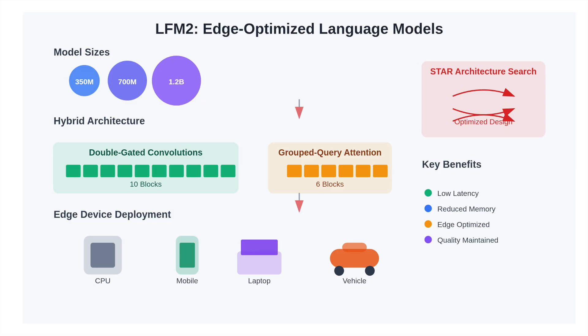This design, selected via Liquid's STAR neural architecture search system, drastically reduces latency and memory usage, making it ideal for CPU and edge device deployment without compromising on quality.